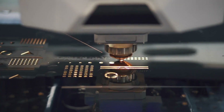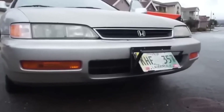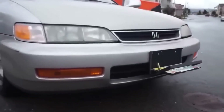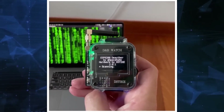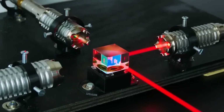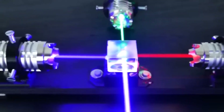Welcome to our channel, folks. Today, we're delving deep into the intriguing world of the top 10 banned gadgets that you can find on Amazon. These gadgets certainly push the boundaries of what's legal and acceptable, so let's delve into each one of them, exploring more details about their capabilities and implications.